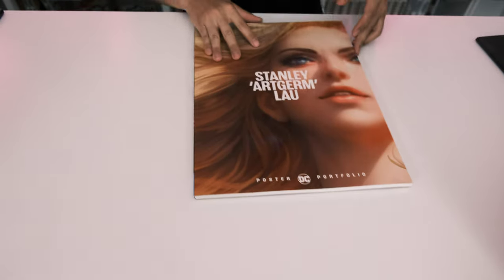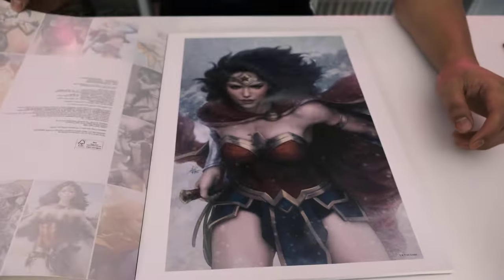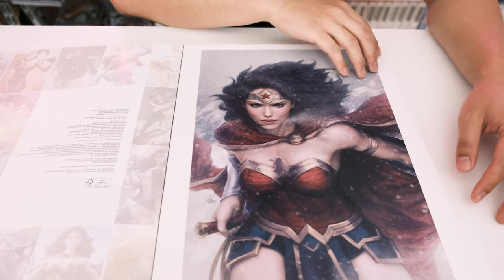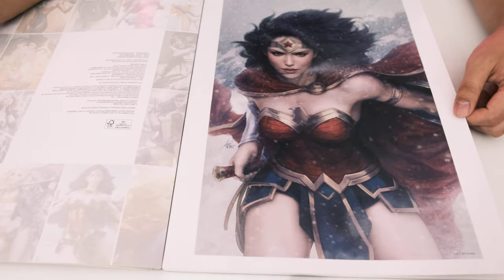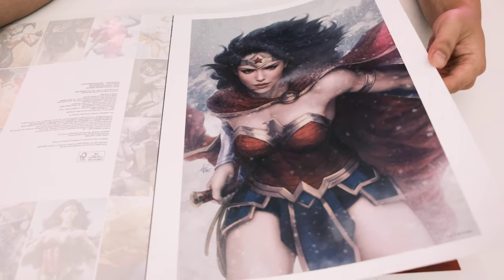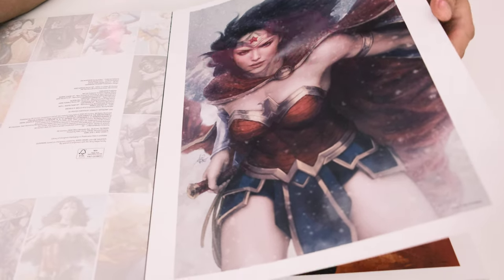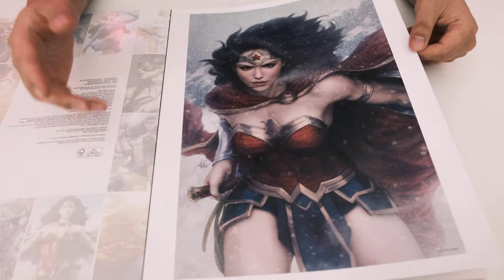His work is well known and he's one of my favorite artists of all time. I know a lot of people like Alex Ross, Jim Lee, Mark Silvestri — but I personally love the female artwork. The pages are pretty thick too, so you could just pull one out and frame it. That's really cool.